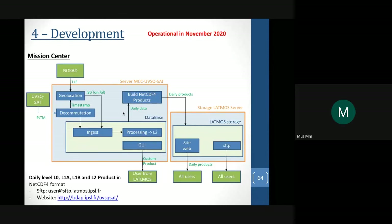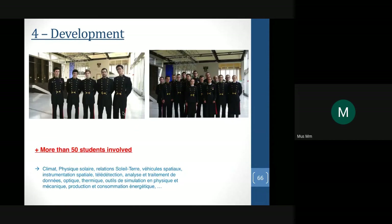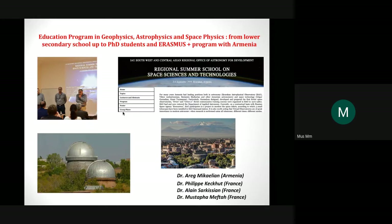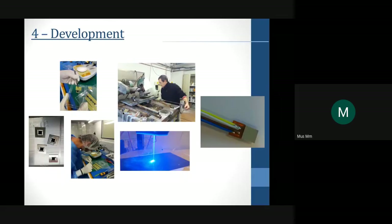We also developed the Mission Operation Center to go directly to scientific products. I have a PhD student working with me, as well as master students and students from engineering schools including Polytechnique, ESTACA, and CentraleSupélec. We do lectures outside our country — in Armenia through the Erasmus Plus program and also in Algeria — because when you have a spacecraft in orbit, people are very interested to see what can be developed with a CubeSat.